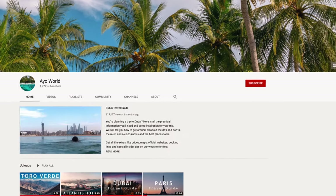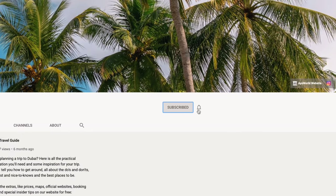Want to be part of AO World and not miss out on any new locations? Subscribe to our channel. Thanks for watching and we'll see you in Hamburg!